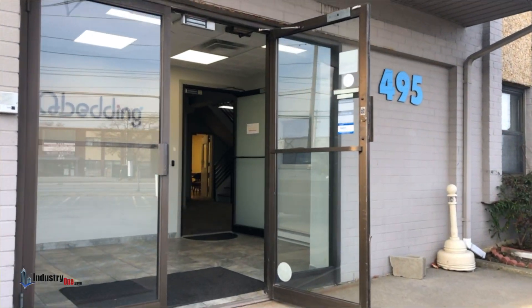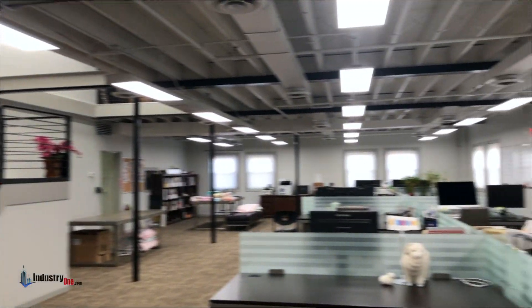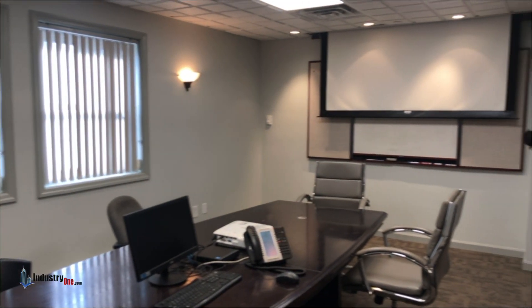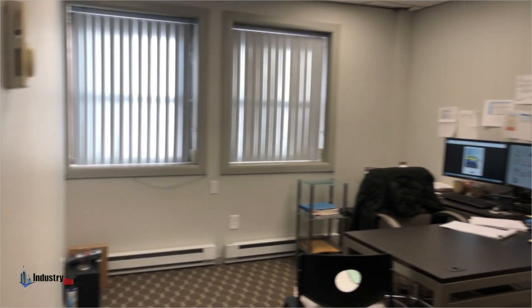As you walk into the building past the vestibule, you will see a large renovated open office to your right. And to the left is a well-appointed conference room with a retractable projection screen. Just next to the conference room is a large private office.